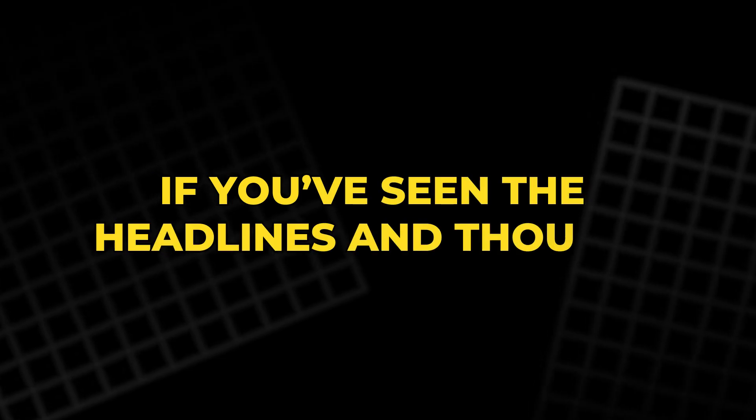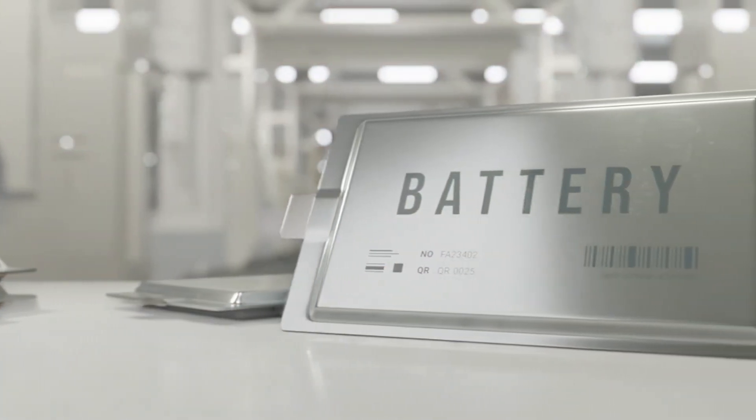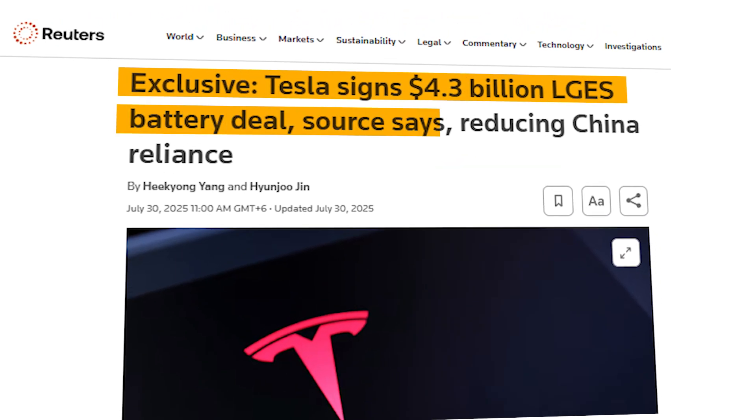If you've seen the headlines and thought, this could change everything, you're not alone. In today's video, we'll uncover the truth, reveal what Tesla is really building, and show you why the reality might be even more exciting. Let's dive in.